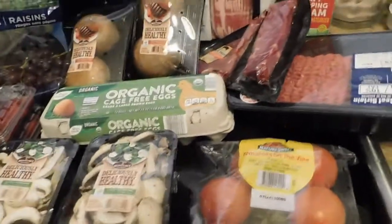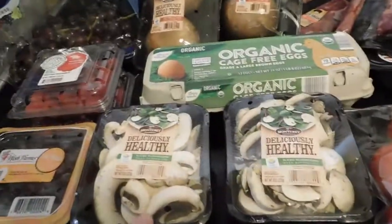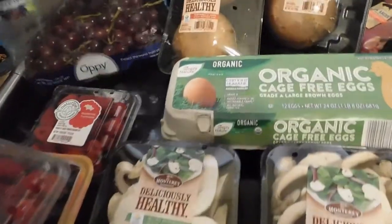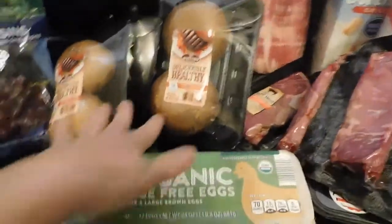I got some tomatoes, some sliced mushrooms, some blueberries, and some raspberries which they already got into — two packs of raspberry. Some grapes, and some portobello mushrooms — we got two of those.